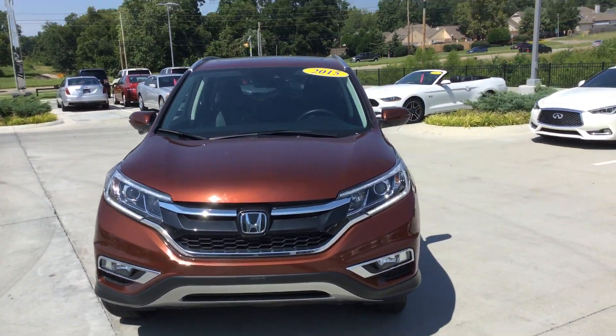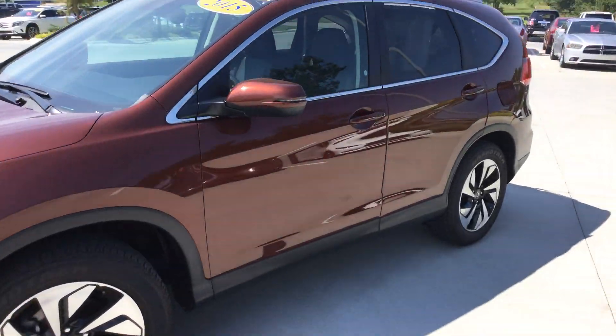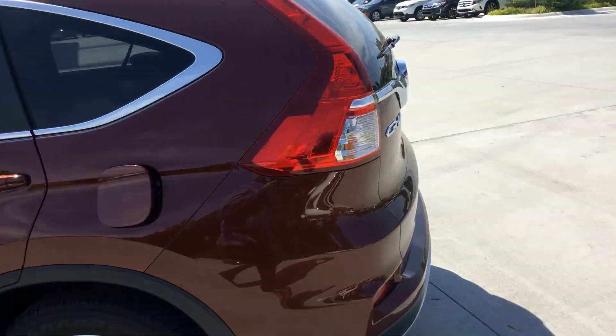Hey, it's Ben here with Jackie Cooper Infinity. Wanted to bring you a special little treat. This is a 2015 Honda CR-V Touring Edition.